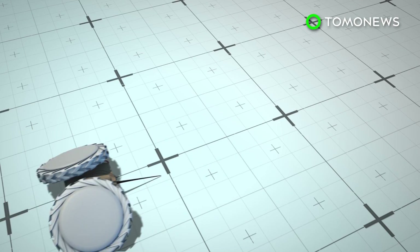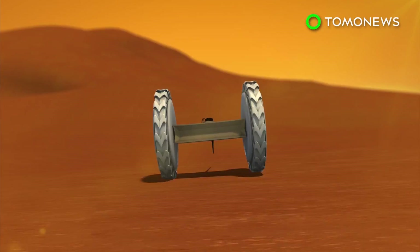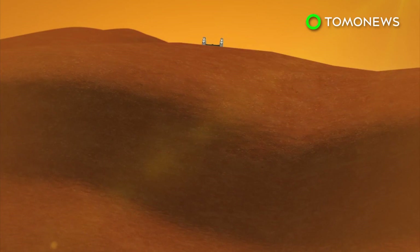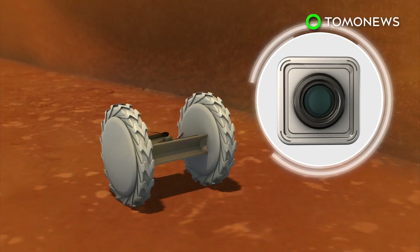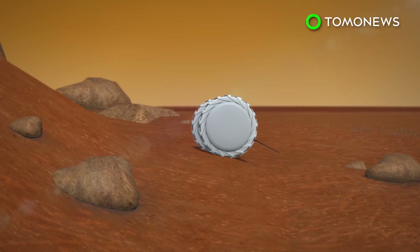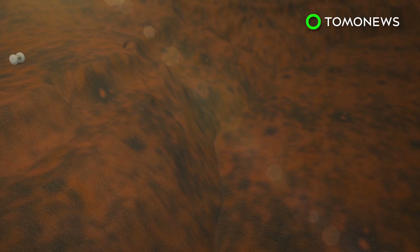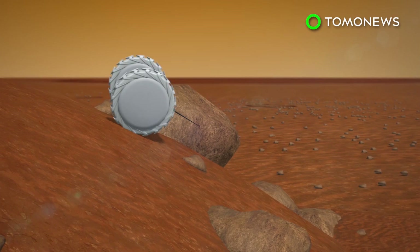The robot has two wheels that can be folded over the body, which allow the mini-rover to crawl in addition to roll. The PUFFER also has a tail for stability and comes equipped with a high-resolution camera. It has solar panels on its belly and can flip over when its batteries need to recharge. The robot can climb up inclines of up to 45 degrees, investigate overhangs, and be dropped into pits or craters.